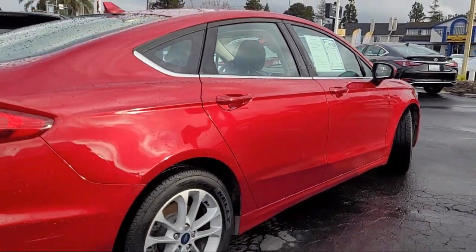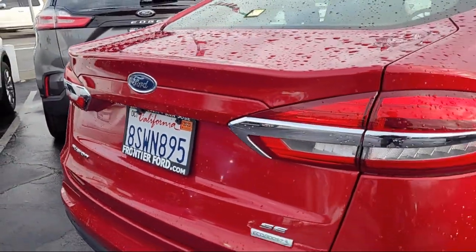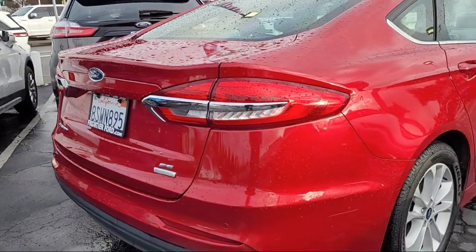Alloy Wheels, Speed Sensing Steering, Steering Wheel Controls, Auto High Beam Headlamp Control, and has less than 40,000 miles on the odometer.